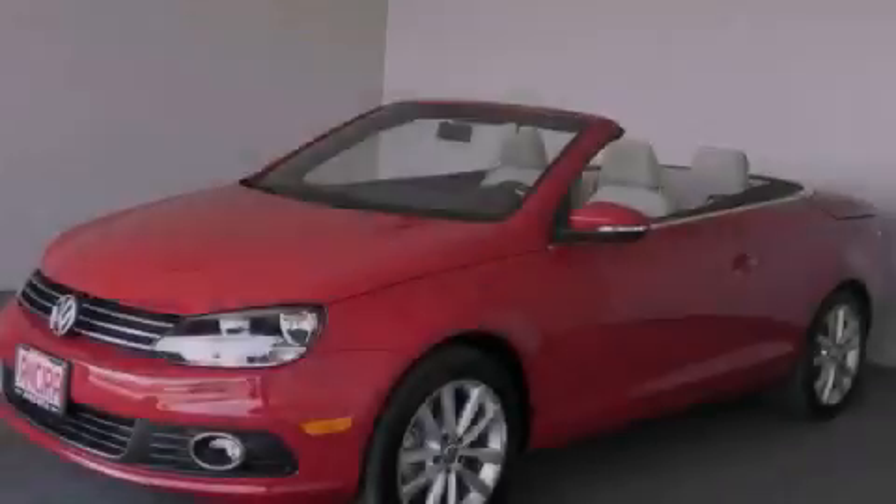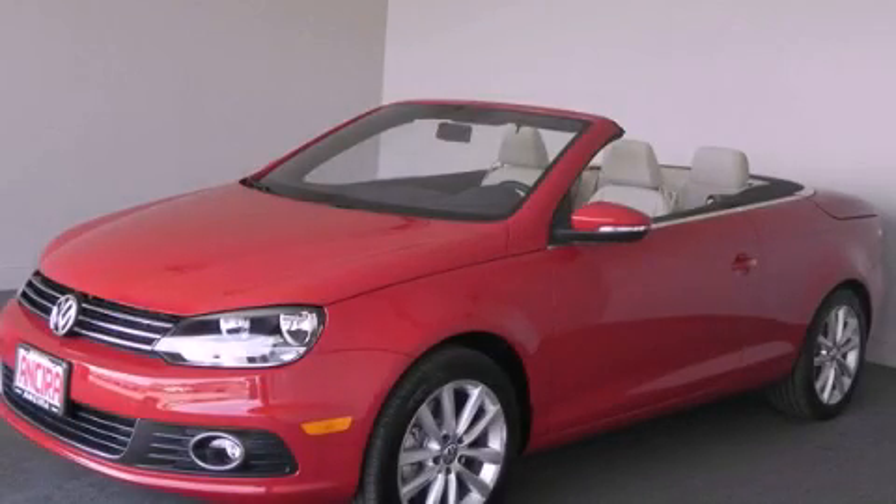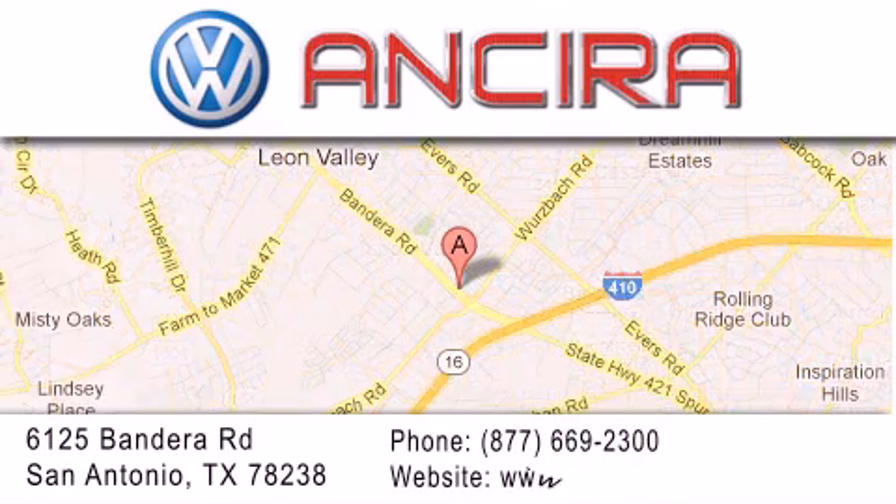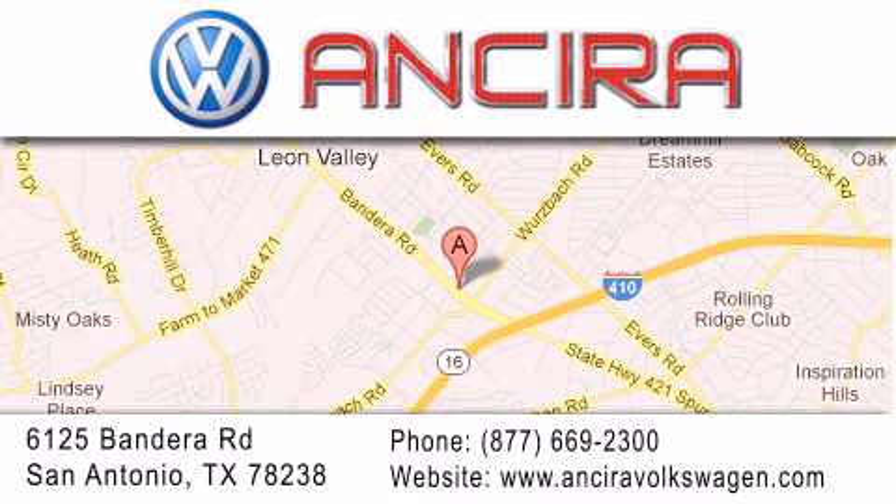Stop by today and test drive this automobile for yourself. Ensura Volkswagen is conveniently located at 6125 Bandera Road, just outside Loop 410. Come by and experience the Ensura Volkswagen difference today. When you think of Volkswagen, think Ensura Volkswagen.